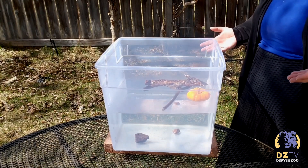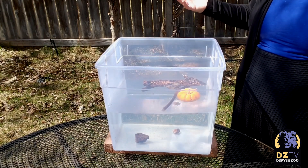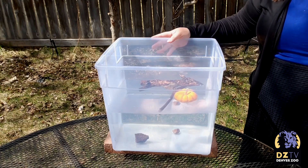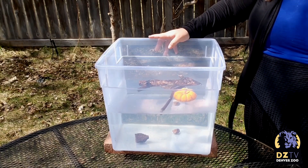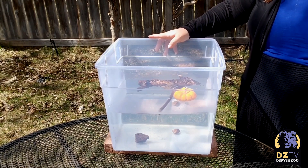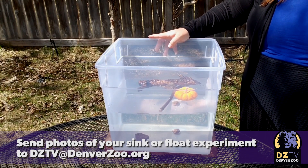Now this is an experiment that you can do at home. If you would like, all you need is something to hold some water. It can be clear or not, and put some water in it, and then you can go for a walk in your neighborhood or just around your backyard and find things that you're interested in. What do you think you will find that will sink and what do you think you will find that will float?